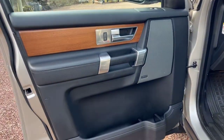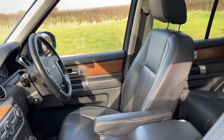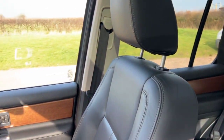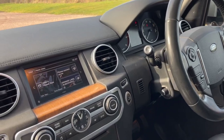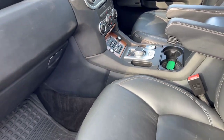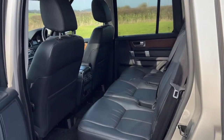It's the HSE model, so it has Meridian Hi-Fi, electric seat on the passenger side, electric memory seat on the driver's side, three sunroofs, seven seats, heated black leather seats, DAB radio, Bluetooth, satellite navigation. This one has a factory-fitted Land Rover tow bar and privacy glass.